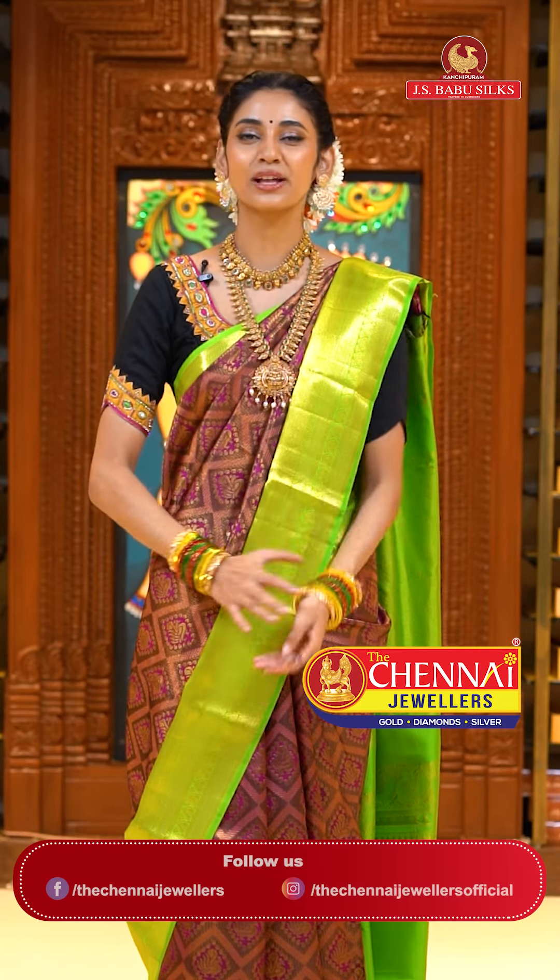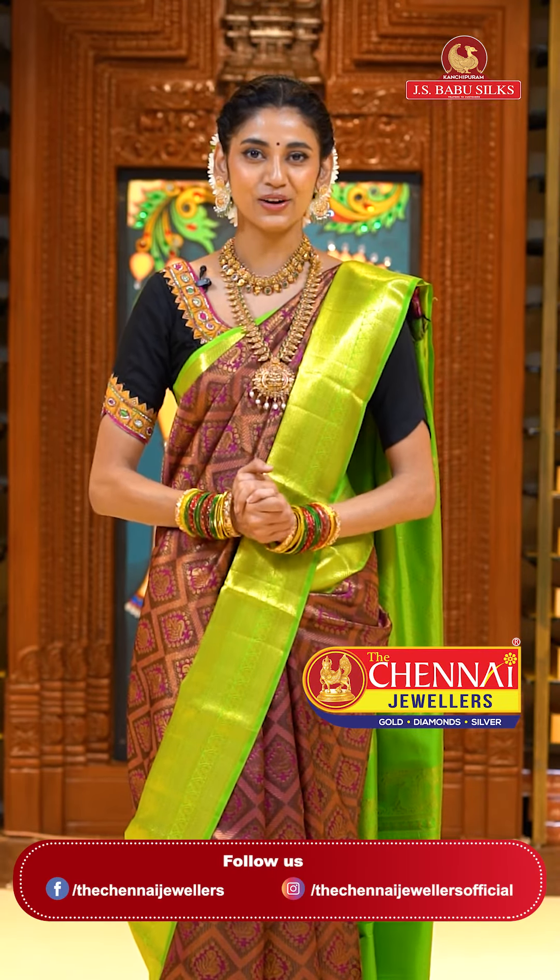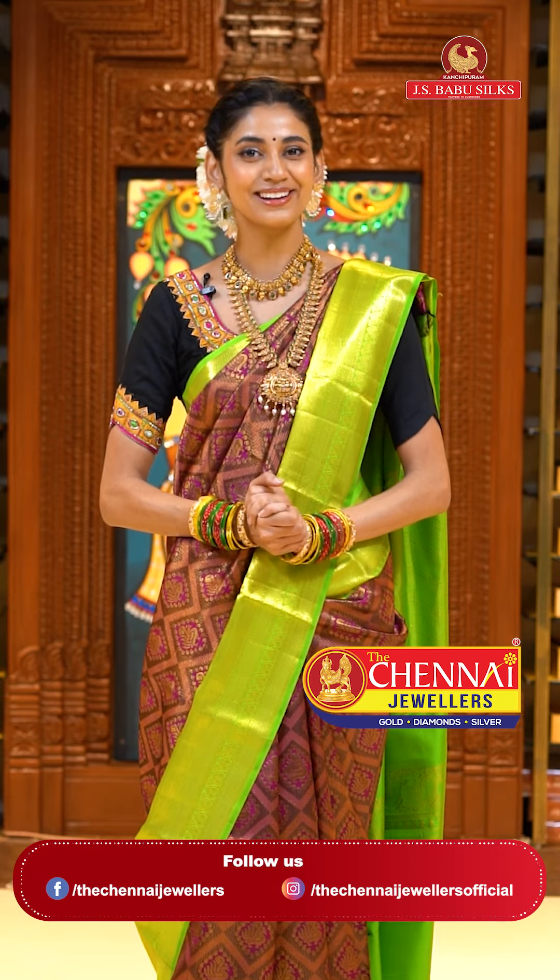Dear beautiful ladies, let me tell you that the beautiful jewelry I'm wearing right now is by Chinnai Jewelers. Please do check out their amazing collection.